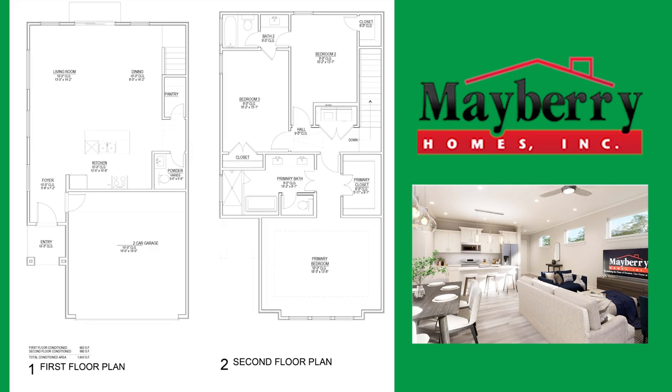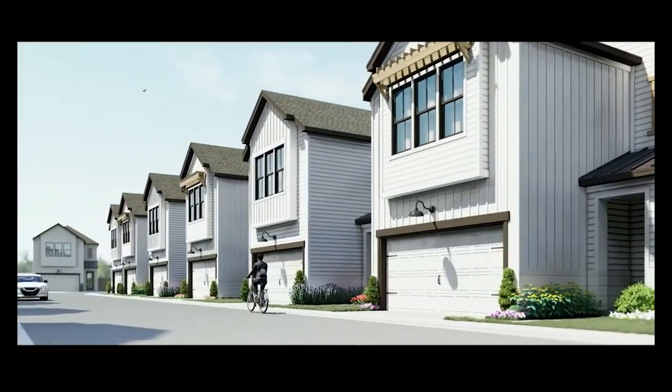Construction is going well. We got the first of eight of 40 houses done, and we're really excited about it. All those homes have been sold, and we've already started pre-selling the other 32 lots.